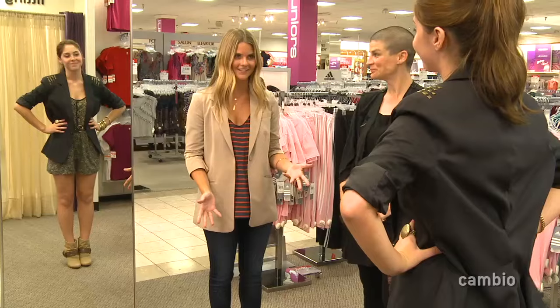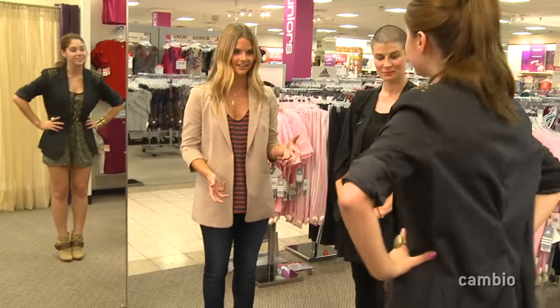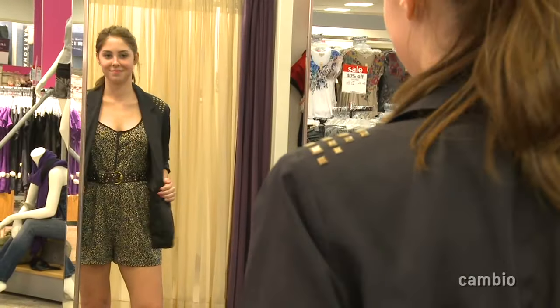This outfit is very LA. So you love it? You're feeling good? I do. Awesome. Thanks, Katie, for helping out our style team. You definitely look like you are ready to go back to school.